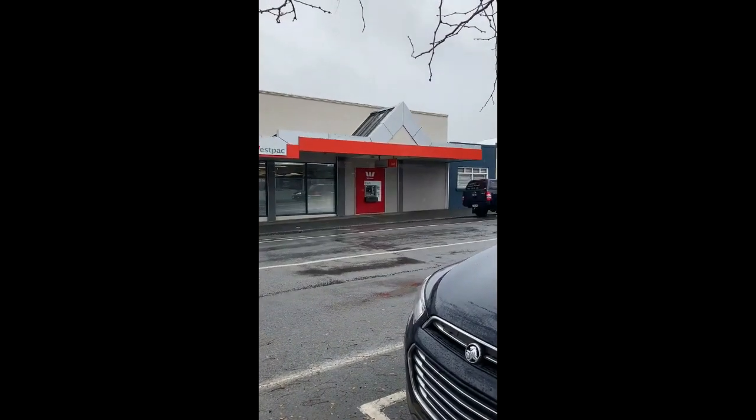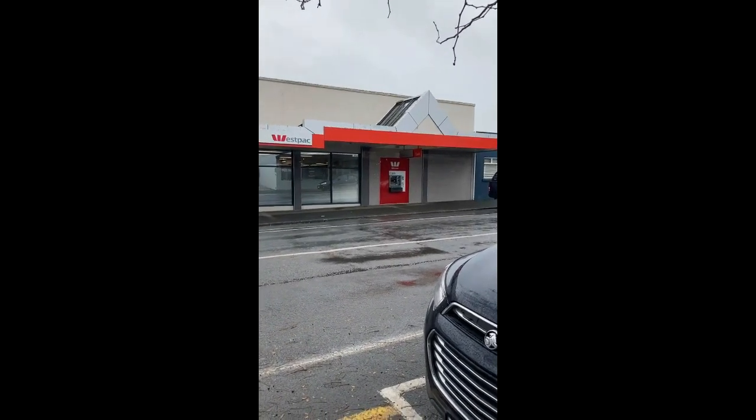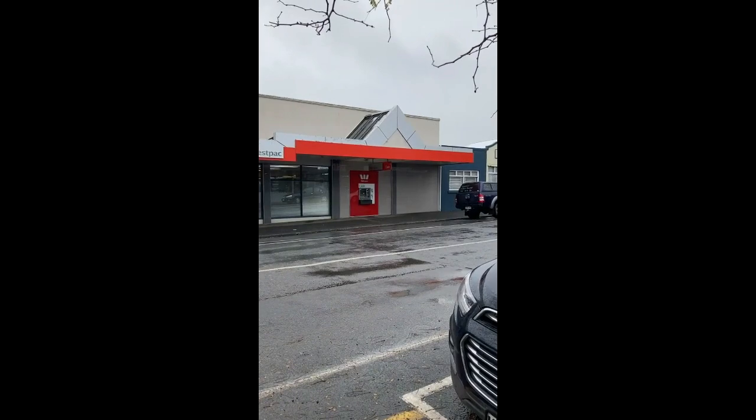G'day everybody, Karen Brewer coming at you live from Kaikowie. I just wanted to show you how you have to look at buildings sometimes. This is the facade of the Westpac branch in Kaikowie, and above the ATM there you can see the little pyramid — it serves no actual